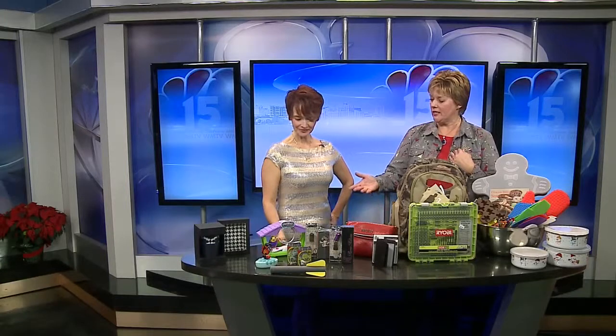All of these wonderful gift ideas, $25 or less, at Tanger Outlet Mall — and I'm sure there's lots more. This was a little bit of a challenge — just a sampling. Thanks so much, Michelle.